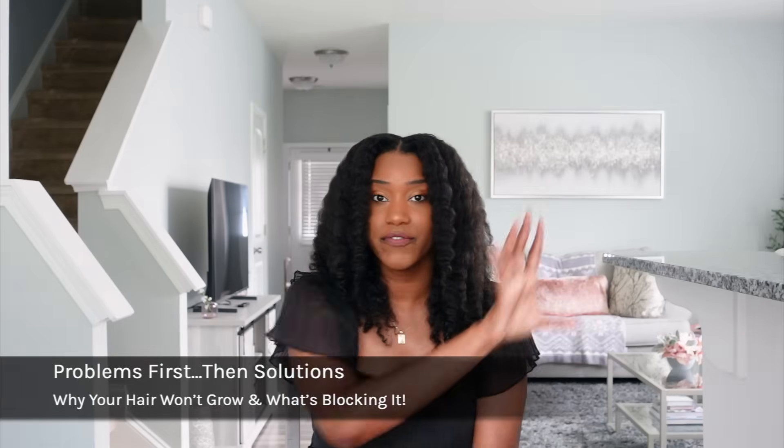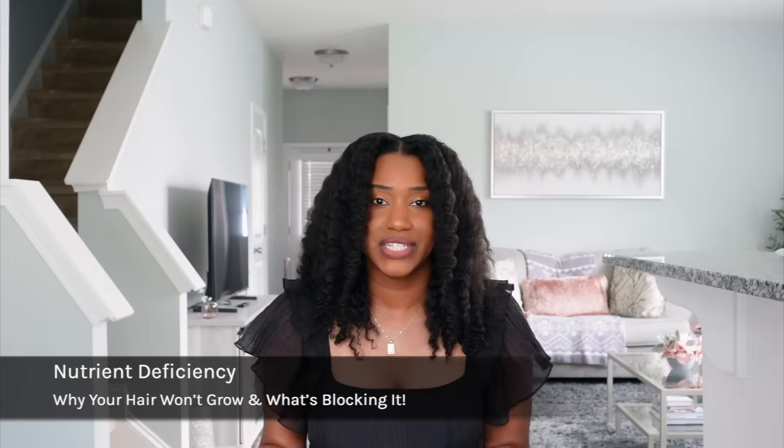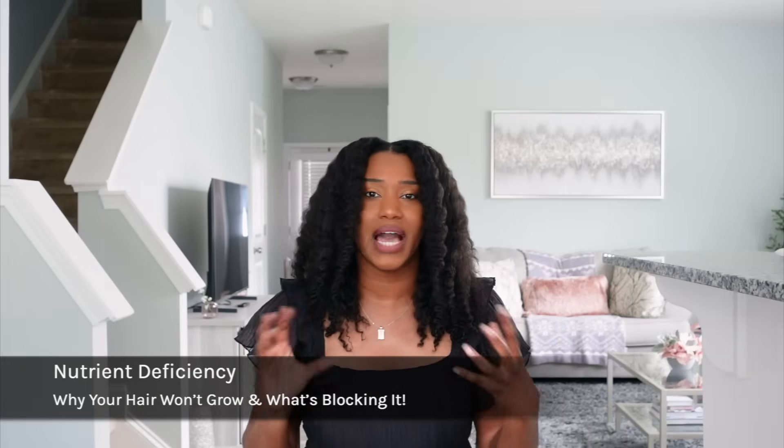Let's go ahead and get started. We're going to start off with the problems first and then I'm going to give you solutions. The first problem is going to be nutrient deficiency — this is such a hidden culprit that unfortunately goes under the radar.